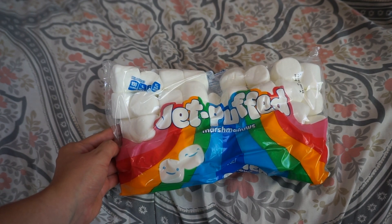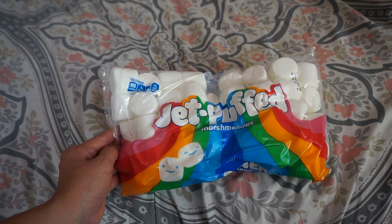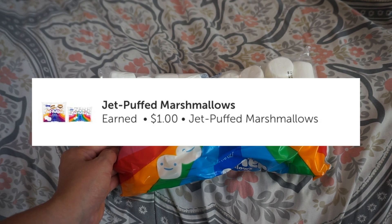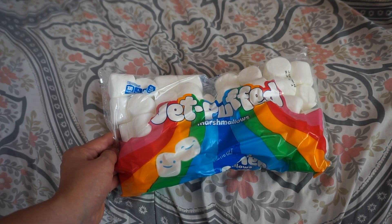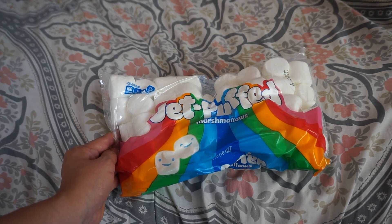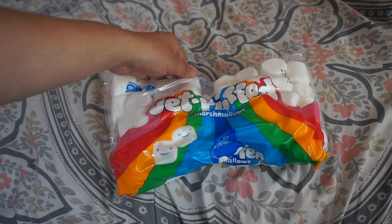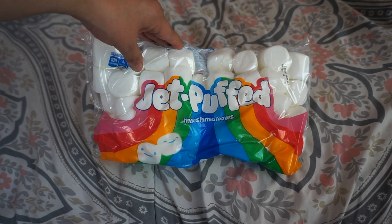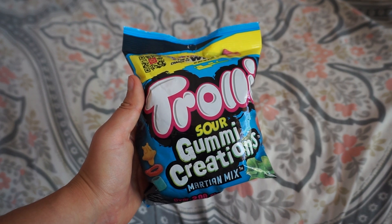Next I got these Jet Puff marshmallows — get the 16-ounce bag. These are really great for summer bonfires, or just eating them — they're really good. These are priced at $1.82. You're gonna get back one dollar on ibotta, and then use ShopKick: scan this product in store and send your receipt to ShopKick for 160 kicks, which is about 64 cents, making these only 18 cents. Some people have these priced a little lower — I've seen people get them for about 12 cents — but 18 cents is still really great.